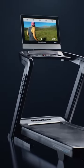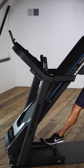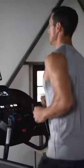Whether you are after a foldable design, shock-absorbing running belts, or high-tech features, there is a vast range of machines to choose from. Many models now offer walking and hiking workouts.